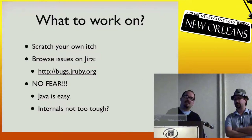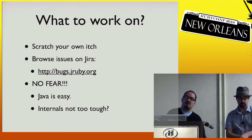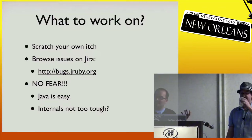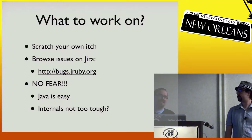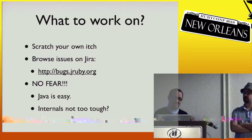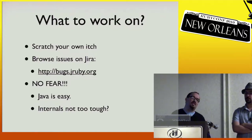Most people when they get started — probably 85% — end up scratching their own itch. They'll go file a bug on our bug system, we won't have fixed it for a week, and then they just fix it themselves. So if you file a bug, it might be good motivation this afternoon for you to fix it. When I started on the project, I wasn't using JRuby for production — I just scoured bugs and started trying to help based on what was reported.